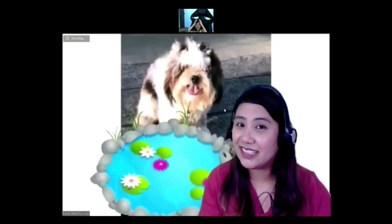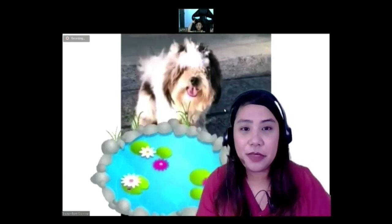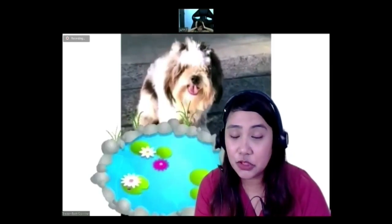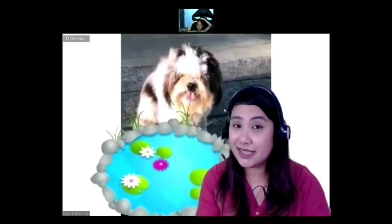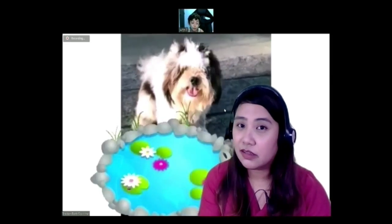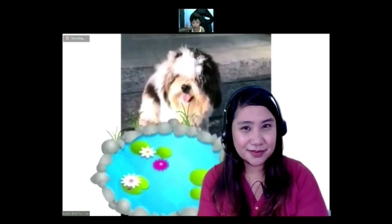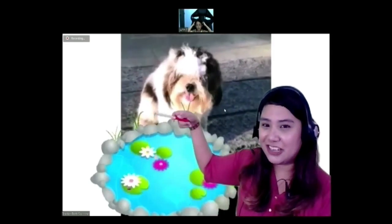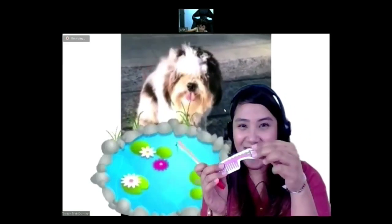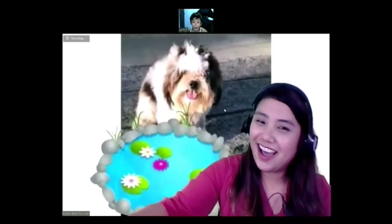Yes, I'm ready! Okay good. So for our first object — it's something that you use on your head, you use it to fix your hair and to look nice. What is it? Brush? It starts with the letter C — comb! It's a comb. Are you sure? Let's see if it's a comb. You're correct, it's a comb! Good job!